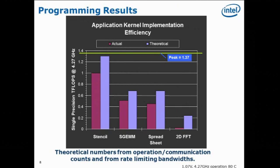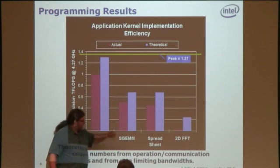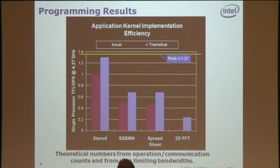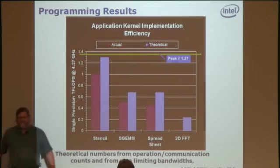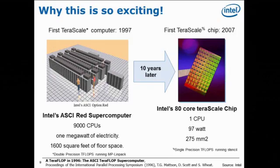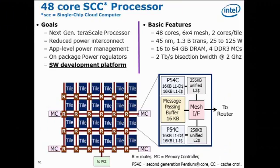We ran some kernels: a stencil kernel, matrix multiply, and a 2D FFT — we said it was impossible to do a 2D FFT, so Michael Frumpkin had to do one just to prove us wrong. We got the stencil code running at a teraflop for 97 watts. I was involved in the first teraflop supercomputer in 1997 — one megawatt of electricity and 1,600 square feet of floor space. Ten years later, 97 watts and 275 square millimeters. The problem with it, of course, is it was a stunt — no one could do any real serious software with a chip like that.